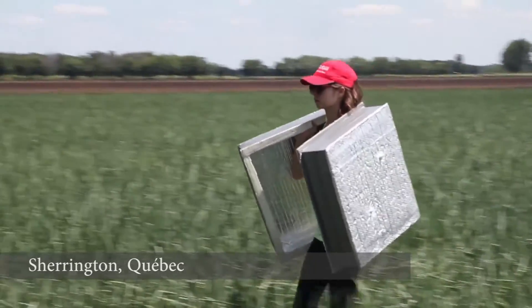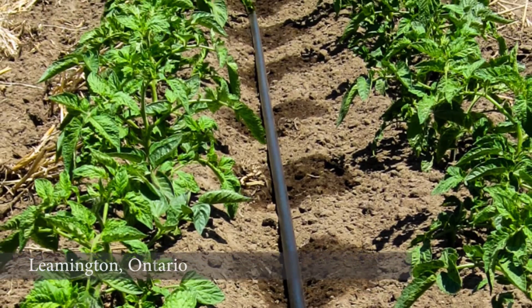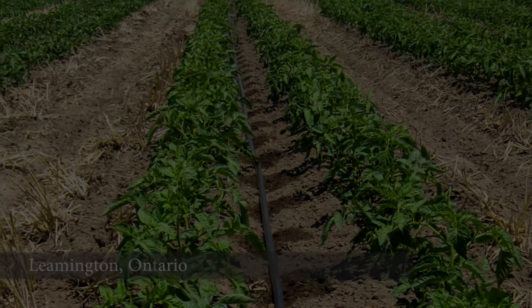Other water management practices that farmers utilize include drip irrigation and also sprinkler irrigation for intensive vegetable production.